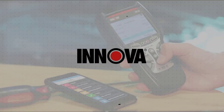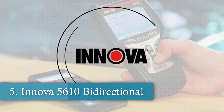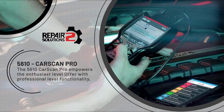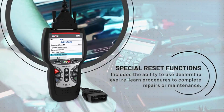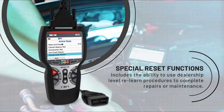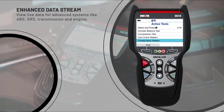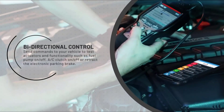Number five is the Innova 5610 Bidirectional Scan Tool. For those who demand advanced features, the Innova 5610 is a top-tier choice. This bidirectional scan tool doesn't just read data — it allows you to send commands to your vehicle, such as activating the fuel pump or retracting the electronic parking brake. With enhanced live data streams for systems like ABS, SRS, and transmission, you can diagnose complex issues with ease.